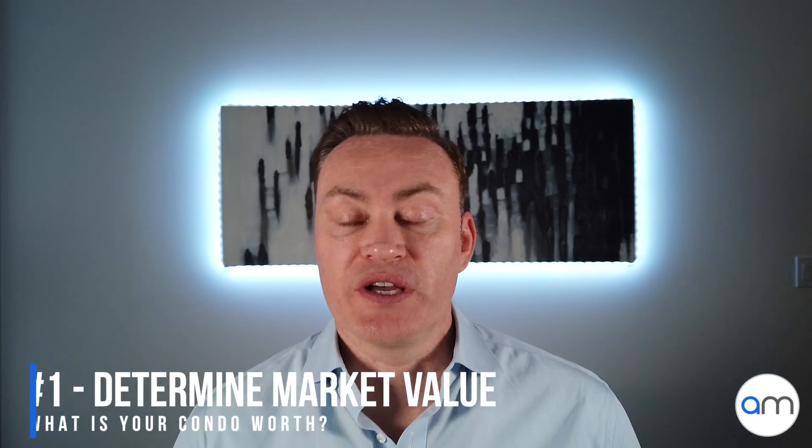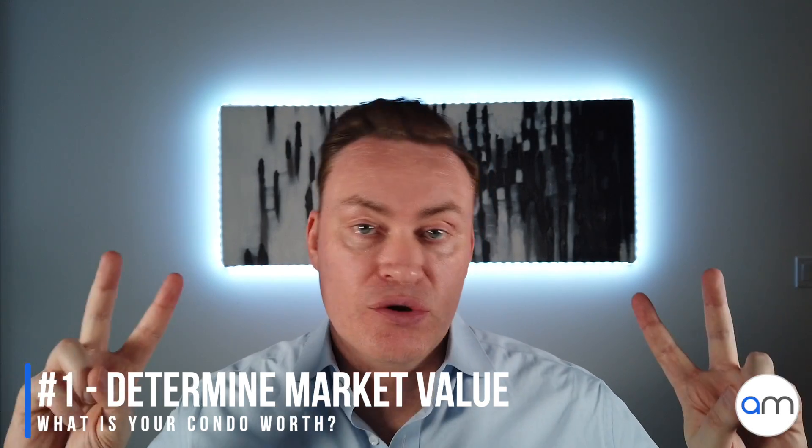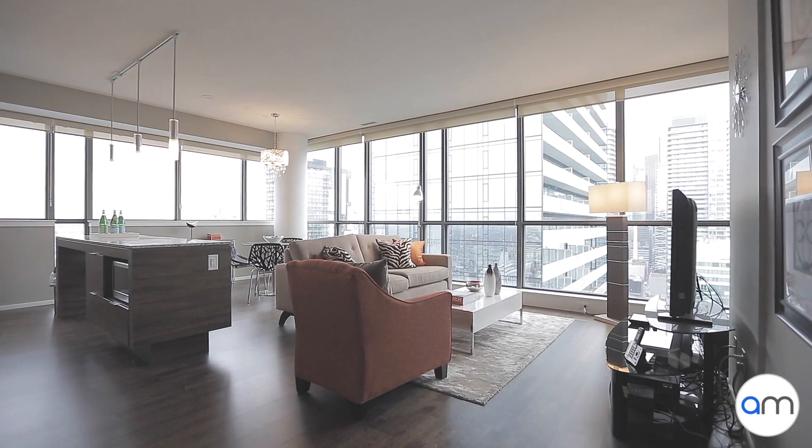The first thing you're gonna wanna do when it comes to selling your condo is figure out what it is worth. We do that here in Toronto, Canada by calling it a CMA — a comparative market analysis. Your realtor does research to find out what other similar properties have sold within your building or in the neighborhood. The first step I take personally is to find a condo with ideally the same floor plan in your building that has sold recently, which gives the best idea of market value and what somebody's willing to pay.